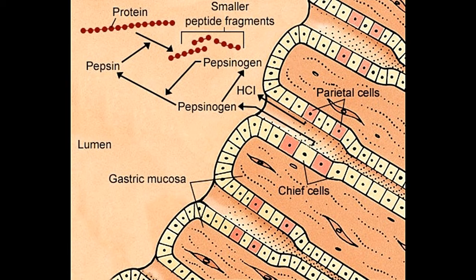Pepsin was historically an additive of Beeman's Gum brand chewing gum by Dr. Edward E. Beeman. In the leather industry, it is used for removing tissue and hair remnants from hides and softening them. It is also used in the laboratory analysis of various proteins.